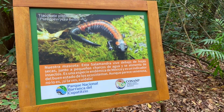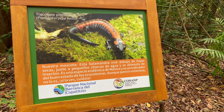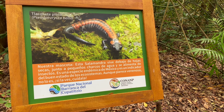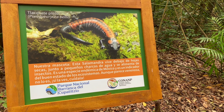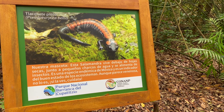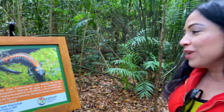Nuestra mascota, esta salamandra, vive debajo de hojas secas junto a pequeños charcos de agua y se alimenta de insectos. Es una especie endémica de México y es un indicador del buen estado de los ecosistemas. Aunque parece venenosa, no lo es. Si la ves, cuídala.